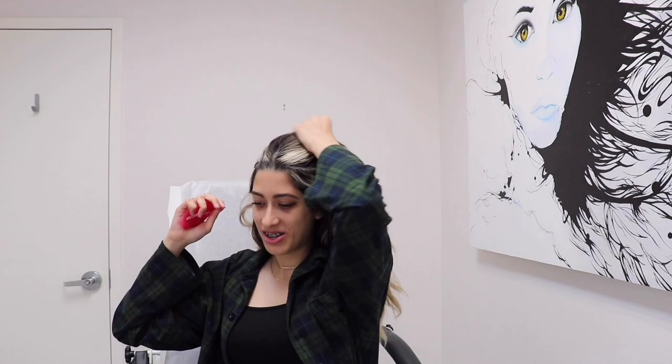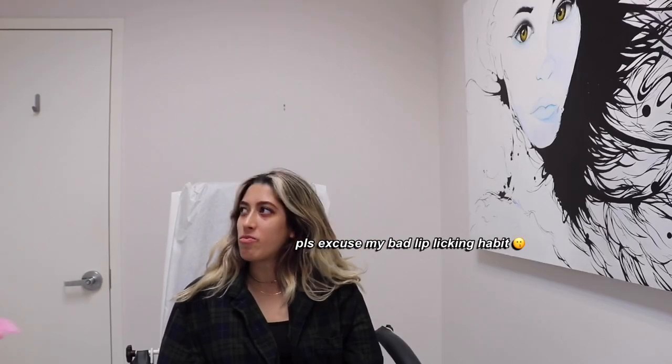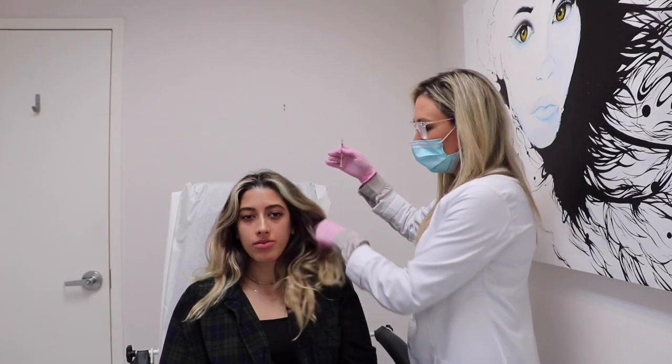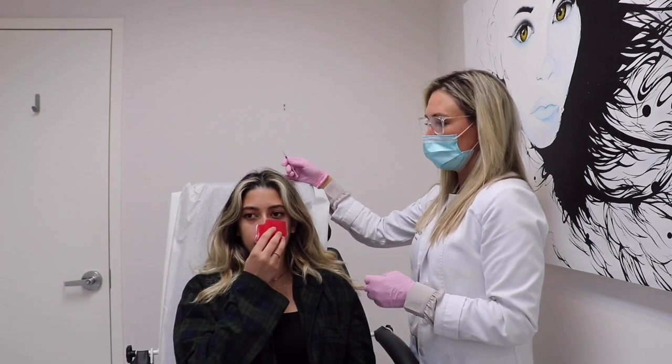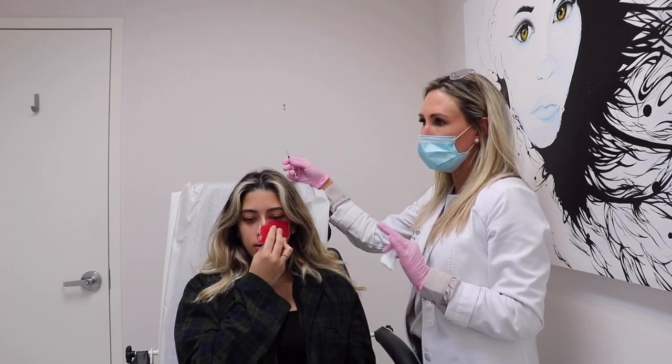We chat briefly about my YouTube channel — I cover things I'm going through, like braces videos, and I also have a double jaw surgery coming up that I'm going to film, including the whole recovery process. Then the technician gets started: she removes my hair out of the way and applies something cold before we begin.